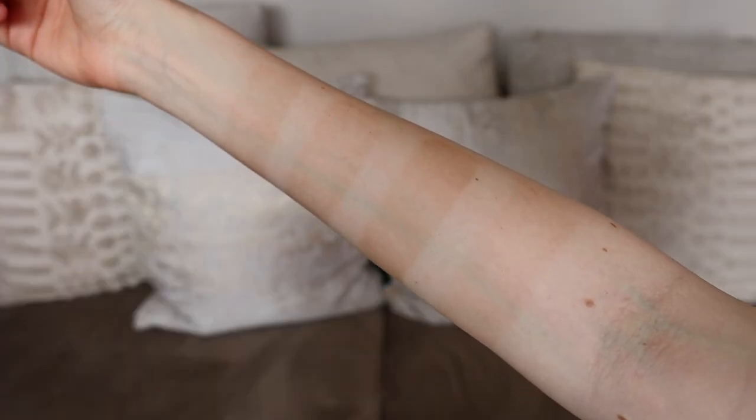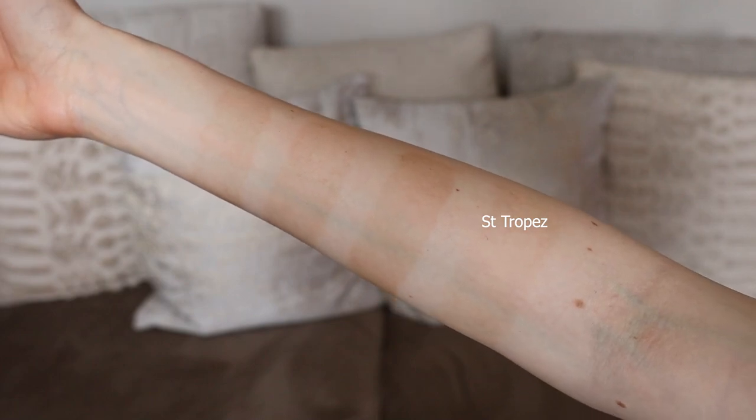Moving on to the last tan: Saint Tropez Luxe Whipped Mousse. I genuinely thought she was going to take over the entire competition. She's there, but definitely not as present as expected — not as light as the one hour express, but definitely faded. In terms of longevity, probably not the best for the job. It isn't a very deep color but it is a very healthy natural glow, which is probably why I love this one so much. The application is by far the best of any tan I've ever used.